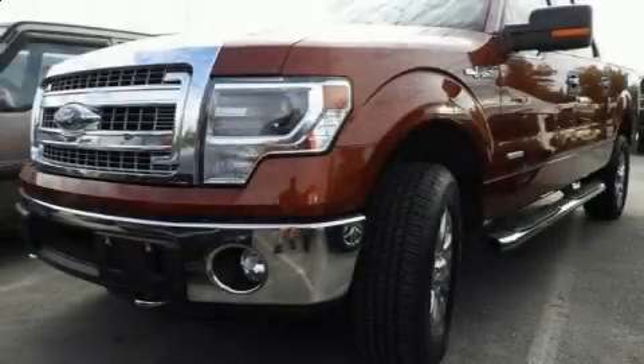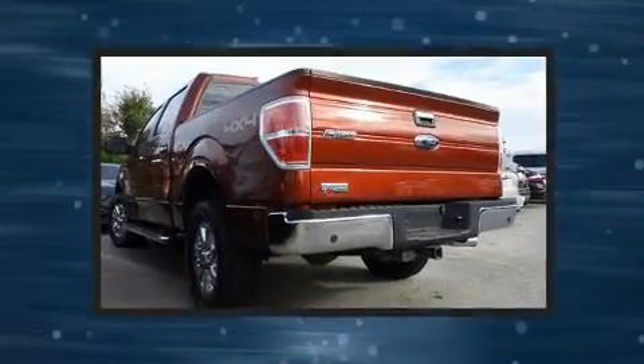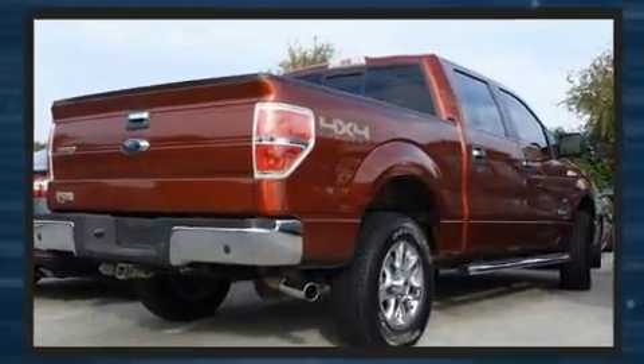Treat yourself to a test drive in the 2014 Ford F-150. A 3.5-liter V6 engine pairs with a sophisticated six-speed automatic transmission, providing a smooth and predictable driving experience.